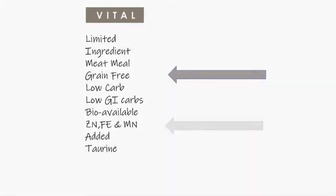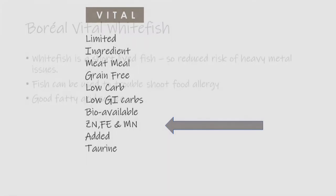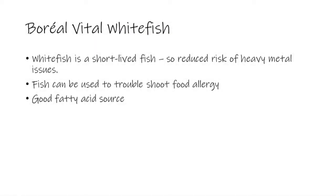Vital is a grain-free food and we add a special bioavailable mineral package to help with skin and coat issues. Why pick Boreal Vital Whitefish? Whitefish is a short-lived fish so it reduces the risk of heavy metal issues. Whitefish can be used to troubleshoot food allergies, and whitefish is a good fatty acid source.